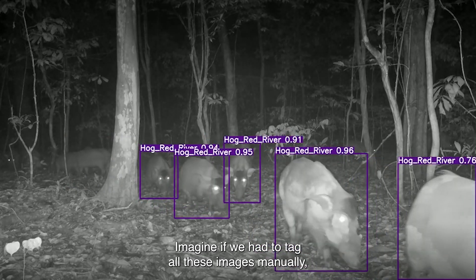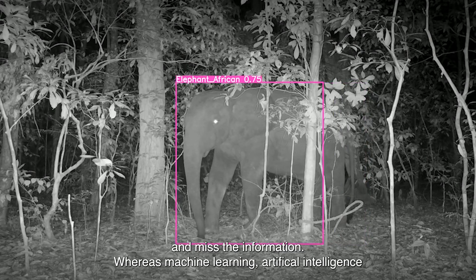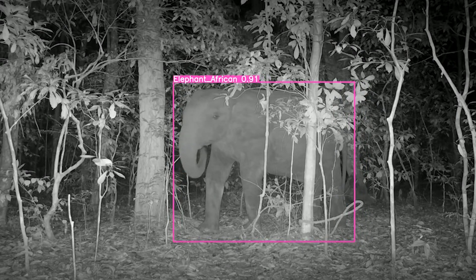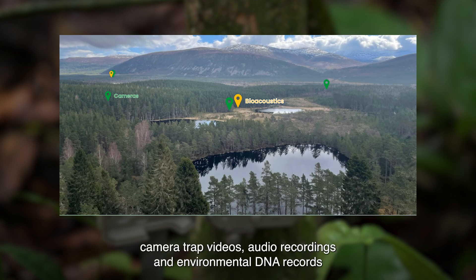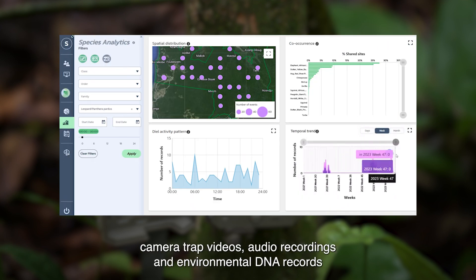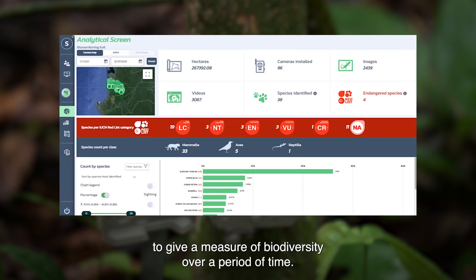Imagine manually tagging all these images — if we see a photo with just a black background, we tend to miss the information. But machine learning and AI can detect an elephant even at night. Okala's dedicated platform pulls together camera trap videos, audio recordings, and environmental DNA records to give a measure of biodiversity over a period of time.